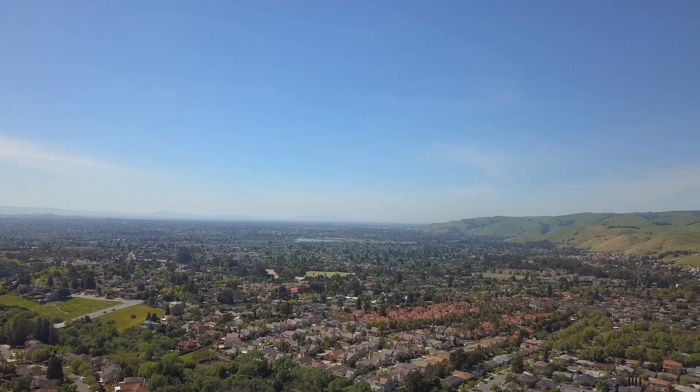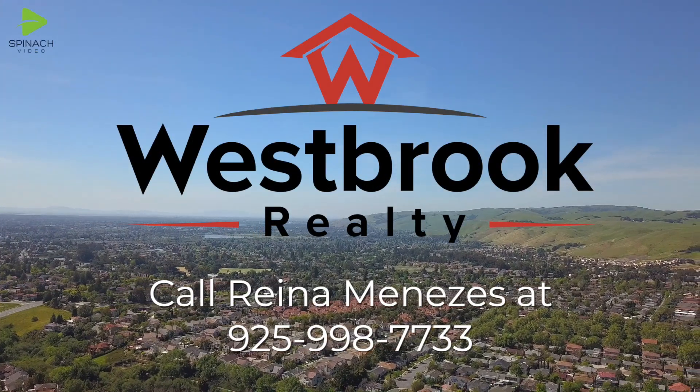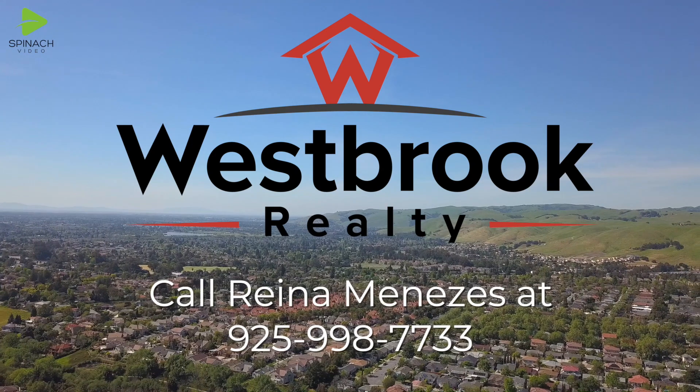A must-see to appreciate. Don't miss this opportunity. Call Reyna Menezes at 925-998-7333 right now.